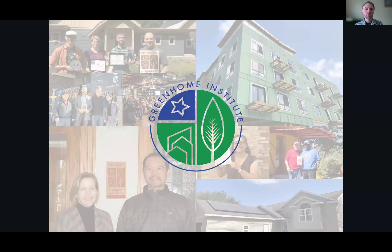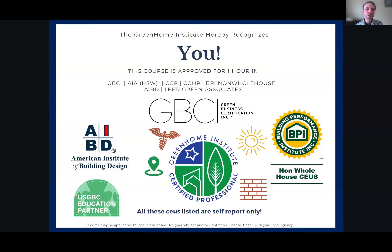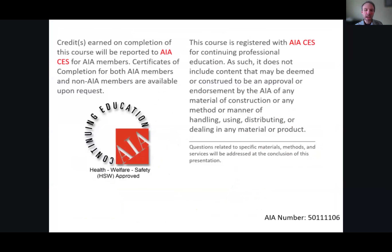Welcome everyone to Modular Housing and Zero Energy Ready. This course is brought to you by the Greenhome Institute, a nonprofit with a mission to empower people to make healthier and more sustainable choices in the renovation and construction of the places we live. We're a small team. I will be your moderator — my name is Brett Little, and I am the education manager here. This course is approved for multiple continuing education units, including our Certified Greenhome Professional designation and at least four of the pillars of green. AIA Health, Welfare, and Safety make it applicable to your state-based design or contractor license, as well as Passive House CEUs.